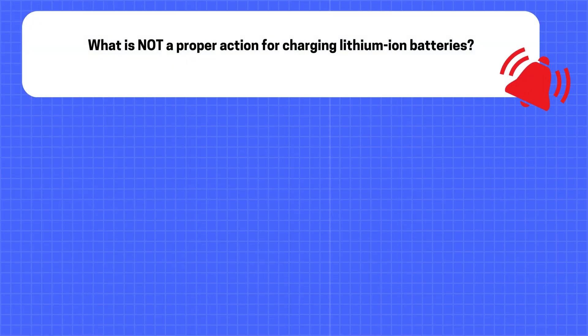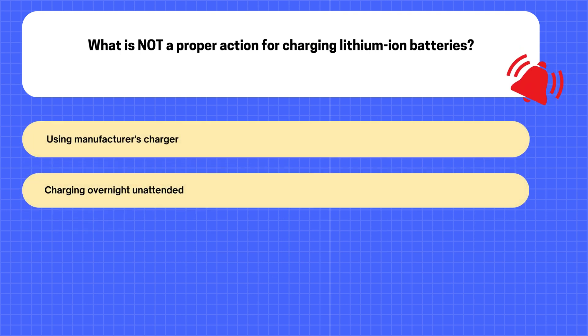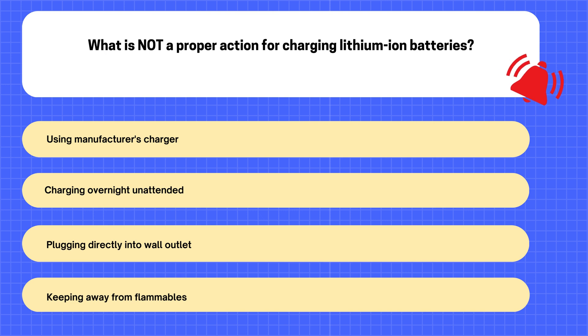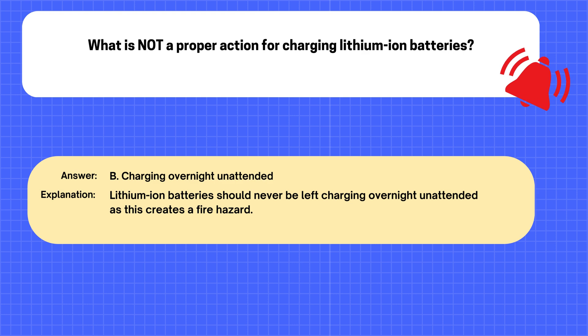Question. What is not a proper action for charging lithium-ion batteries? A. Using manufacturer's charger. B. Charging overnight unattended. C. Plugging directly into wall outlet. D. Keeping away from flammables. The correct answer is B: Charging overnight unattended. Explanation: Lithium-ion batteries should never be left charging overnight unattended as this creates a fire hazard.